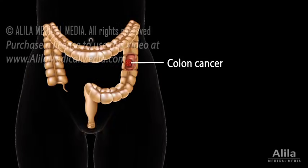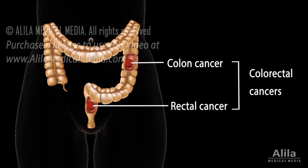Colon cancer, commonly grouped together with colorectal cancer, is cancer of the large intestine, the final portion of the digestive tract. It is the most common of all gastrointestinal cancers.